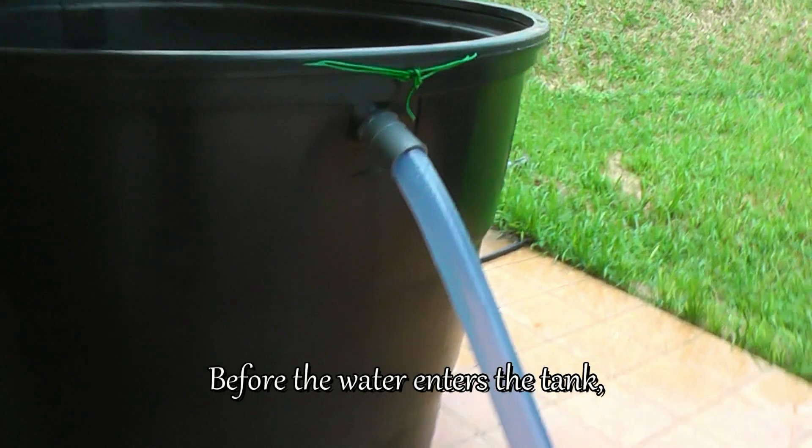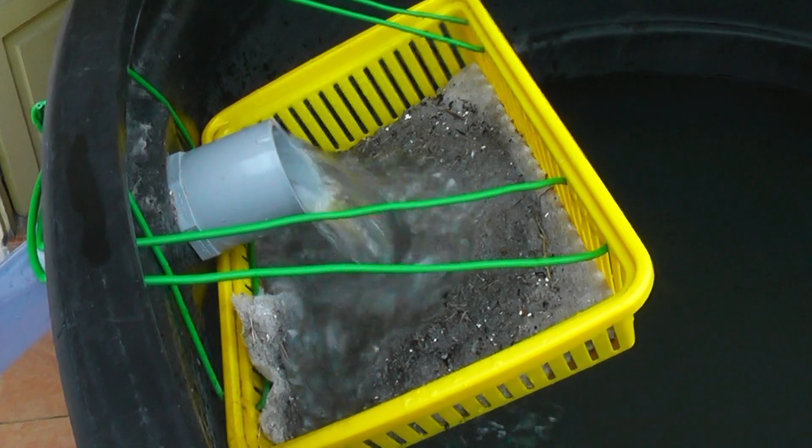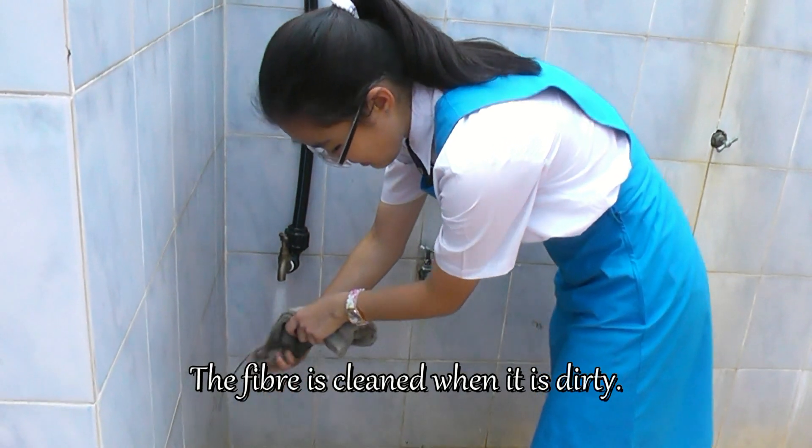Before the water enters the tank, a basket with fibre will trap the excess dirt. The fibre is cleaned when it is dirty.